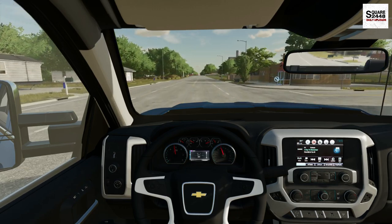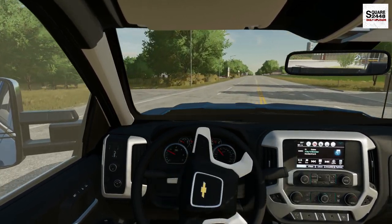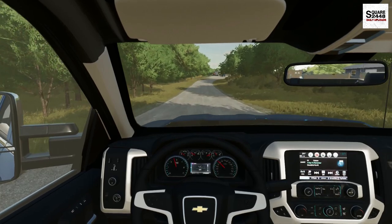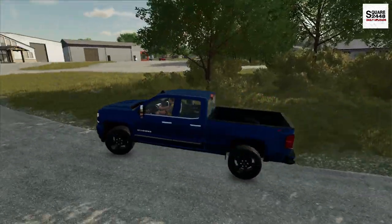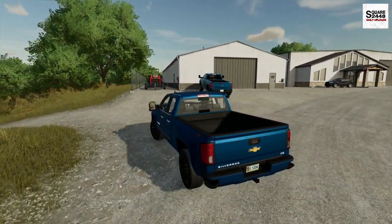Today should be a lot of fun. We are actually using a new work truck and a new tractor, which should be pretty cool. If you do end up enjoying today's video, please hit that like button as it does help out the channel. I've been really wanting this Silverado here in FS22, and now we have it.